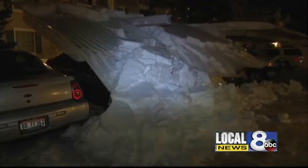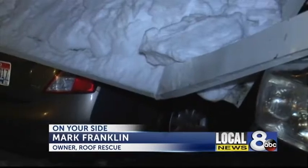Building code requires that structures are built to withstand maximum recorded snow load. But one carport couldn't stand that test. Last night, a couple living at Parkwood Apartments heard a loud rumble, then a crash. They came outside to find three cars trapped under the carport.